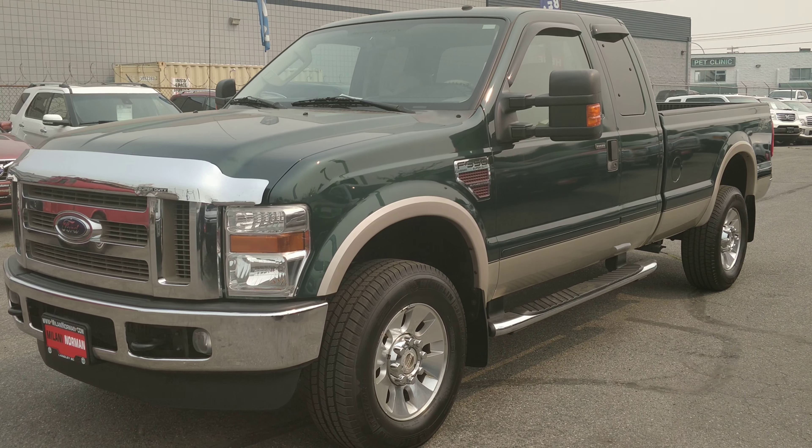Hey guys, Dan Cave here with another walkthrough video. Here we have a 2008 F350 Lariat Edition. This has the 6.4 liter turbo diesel engine. It's only a hundred and eighty nine thousand kilometers on this — for 2008, that's quite impressive.